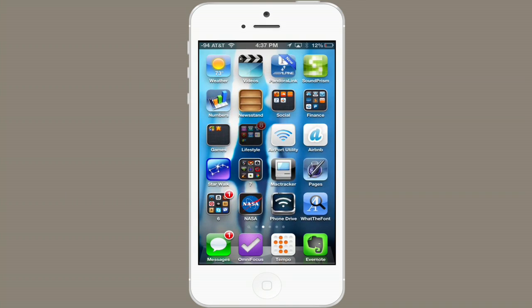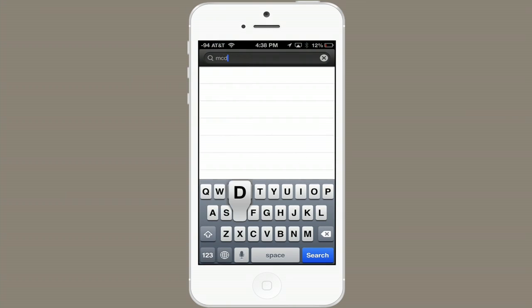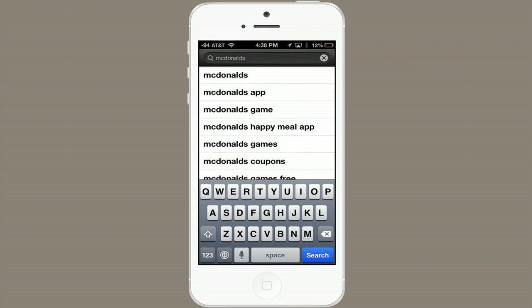So why not download the app? Go to the App Store on your iPhone and search for McDonald's. There it is, right at the top.